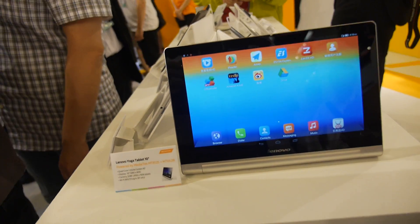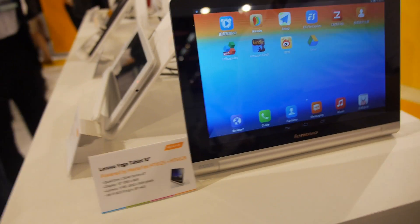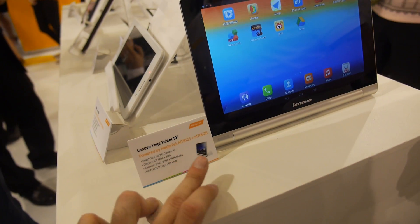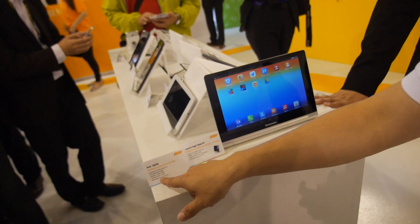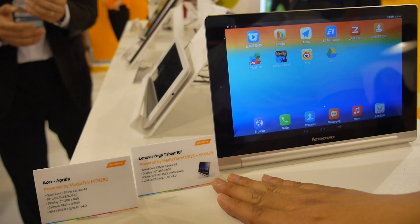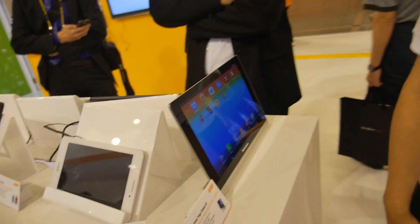Also on display is the Lenovo Yoga tablet running the MT8125, which is quad-core. It's different from the MT8127 — the frequency is different and the GPU is different. The MT8127 uses an Imagination GPU, while the MT8125 uses Mali. Both solutions are available.